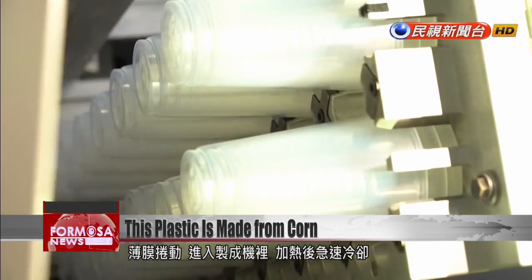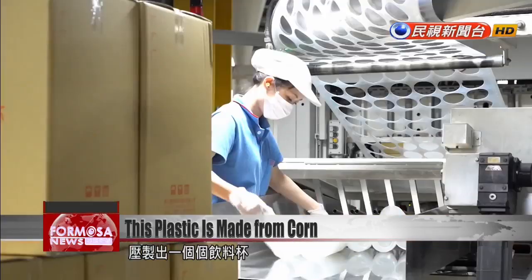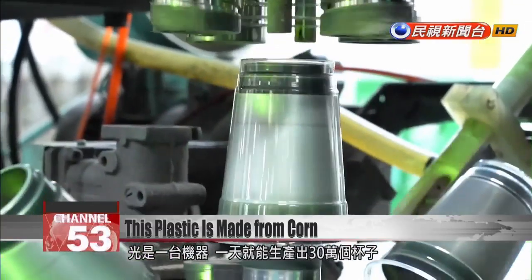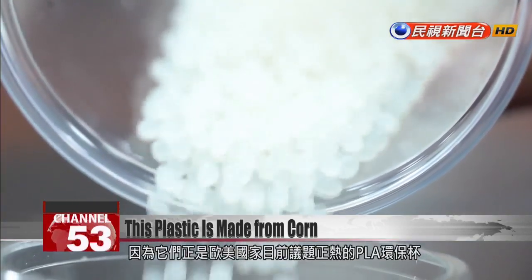A thin film is rolled up and inserted into the machine. After it's heated, the material is cooled quickly and pressed into the shape of a cup. One machine can produce 300,000 cups a day. 70% of these cups made with PLA are sold to Europe and the U.S., where markets are hungry for eco-friendly solutions.